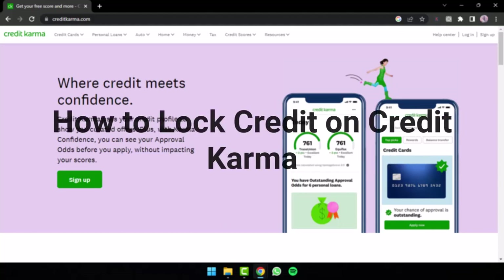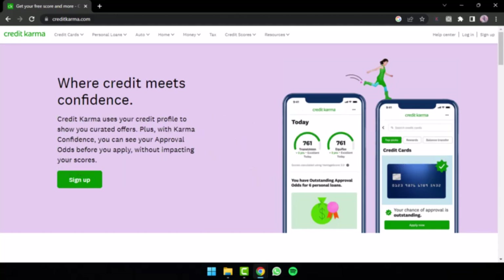How to lock credit on Credit Karma. Hey everyone, welcome back to another guide video. In today's video we will discuss how we can lock our credit on all three credit bureaus such as Equifax, Experian, and TransUnion. So it will be a detailed guide on how you can lock your credit report on Credit Karma.